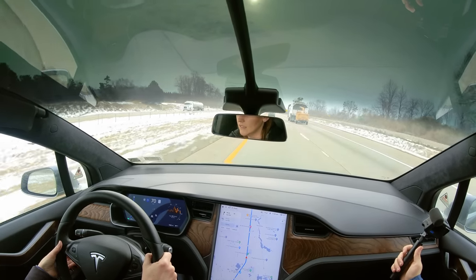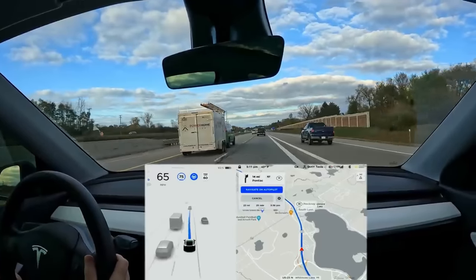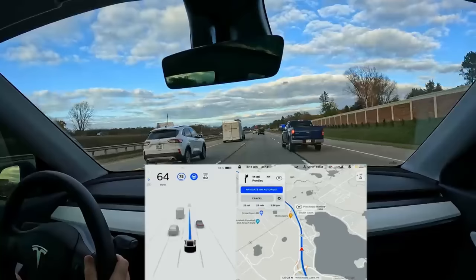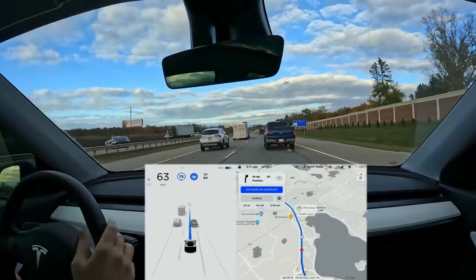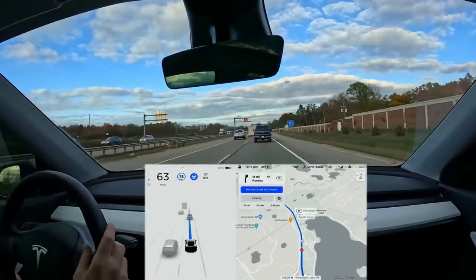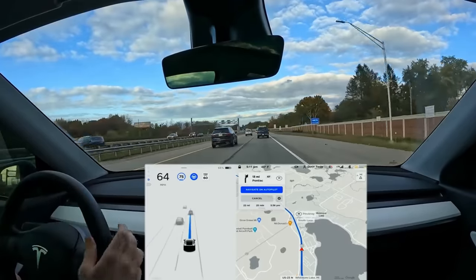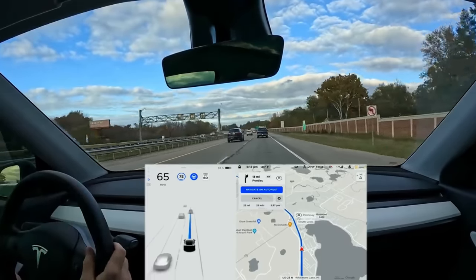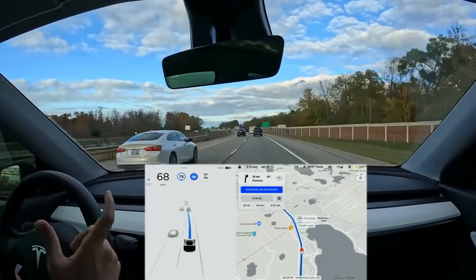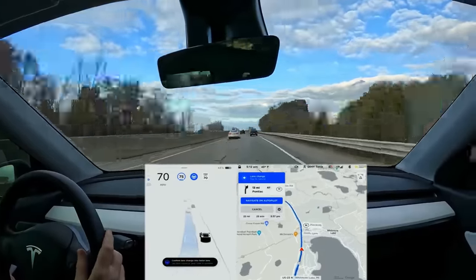One of the really interesting passive abilities of Autopilot and full self-driving is adjacent lane speed keeping. If you're going 60 miles an hour and the lane next to you slows down, your car will see that adjacent lane speed reducing and also reduce its speed to match that lane. It's a really clever feature — if that lane is slowing down, there's a good chance your lane is also about to slow down, so it helps your car preemptively adjust.